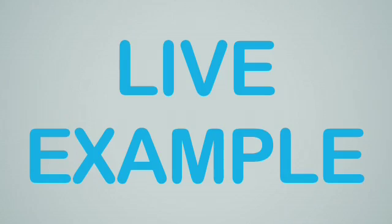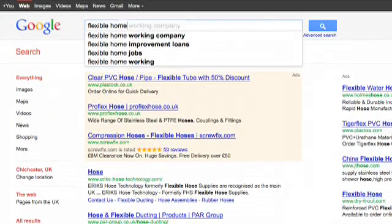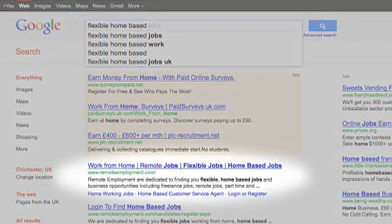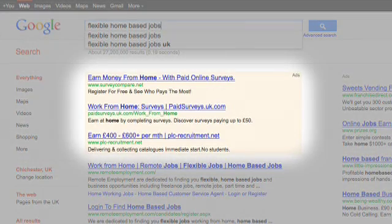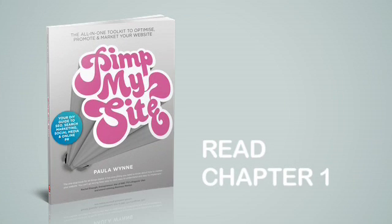Now let's have a look at a live example. You can see flexible home-based jobs is the keyword that I'm typing into Google, and you can see Remote Employment is the number one. Just a note on this: the area at the top, which is slightly coloured, is actually sponsored ads — it's not organic listings. If you want to know more about this, read chapter one of Pimp My Site, where I expand a lot more on organic and sponsored searches in Google.